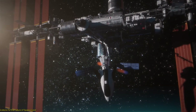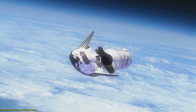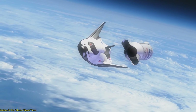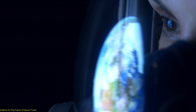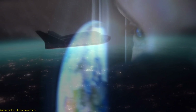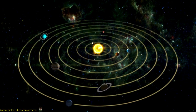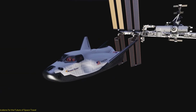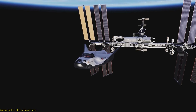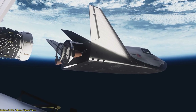Moreover, the Dream Chaser's versatility extends beyond cargo missions. Its crewed variant opens up new possibilities for human spaceflight, offering a safe and reliable means of transporting astronauts to and from low Earth orbit. This capability is particularly significant as we look towards future missions to the Moon, Mars, and beyond. The Dream Chaser could play a vital role in supporting these ambitious endeavors, providing transportation for astronauts, equipment, and supplies.